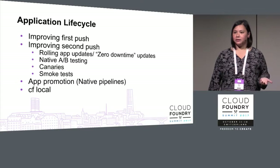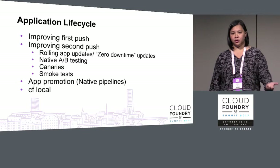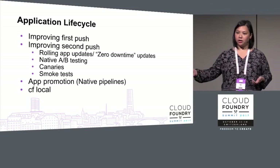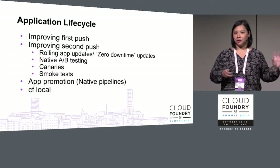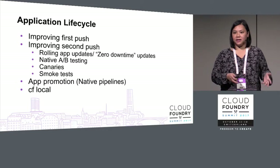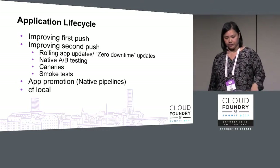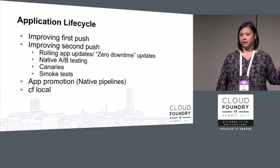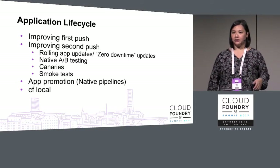App promotion is also an area of interest: if you're iterating quickly in your dev space and want to promote to another space where your product manager wants to do acceptance, how can you promote that same artifact to the next space in a nice way? CF Local is being proposed in the extensions PMC as part of the broader theme of how to get faster feedback locally.